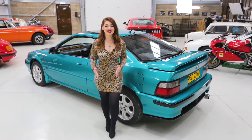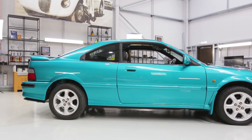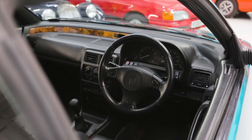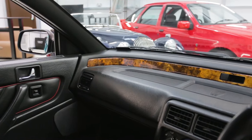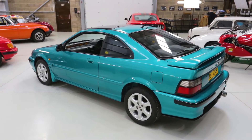After a full repaint in the Bridge Classic Cars paint shop, our 220 Turbo is finished in Polynesian turquoise with a black leather interior. Covering a little under 74,000 miles, it comes with a collection of past MOT certificates and invoices.